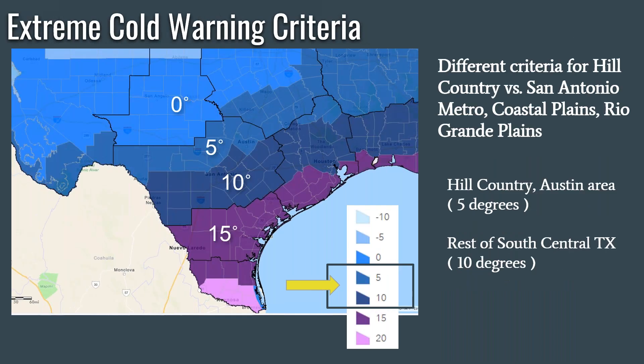For the extreme cold warning, the criteria in the hill country and the Austin area is 5 degrees, and 10 degrees elsewhere across South Central Texas. So again, if the air temperature or the wind chill temperature get down to those 5 or 10 degrees, we would be issuing an extreme cold warning. As you can see, as you go further north in the state the criteria is colder, and as you go further south in the state the criteria is a bit warmer than our region.